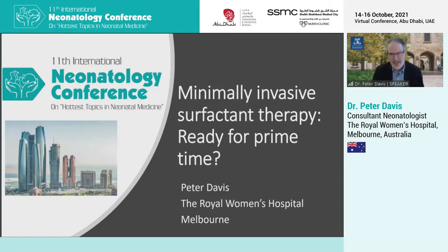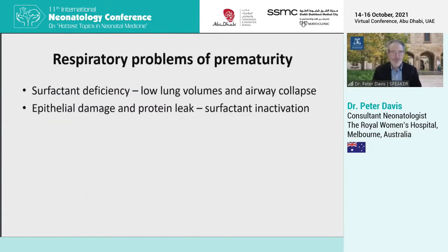This is a genuinely hot topic, I think, mainly invasive surfactant. We're going to go through the basics, first of all, the respiratory problems of prematurity.